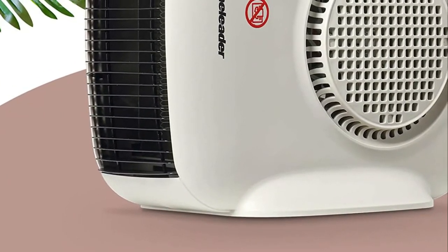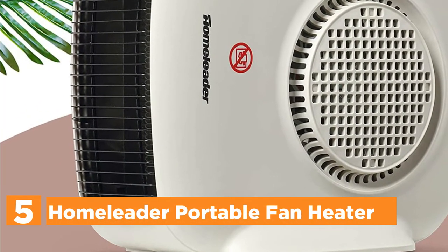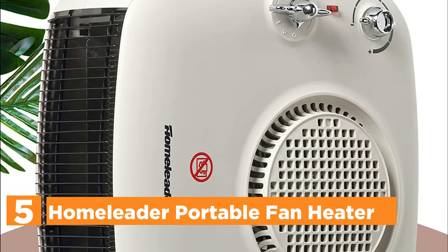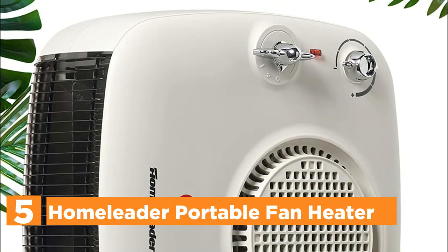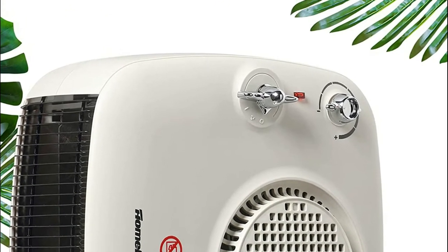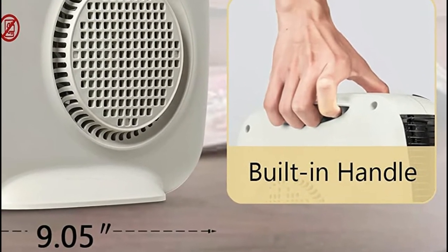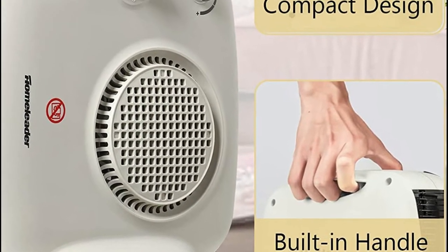Starting our list at number 5, the HomeLeader Portable Fan Heater. With the latest PTC ceramic elements, the space heater offers greater efficiency and speedier heating. It increases the temperature within just 3 seconds. It is more efficient and longer-lasting, which will keep you warm during the winter months.